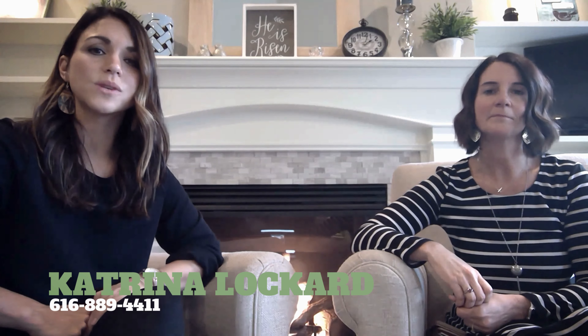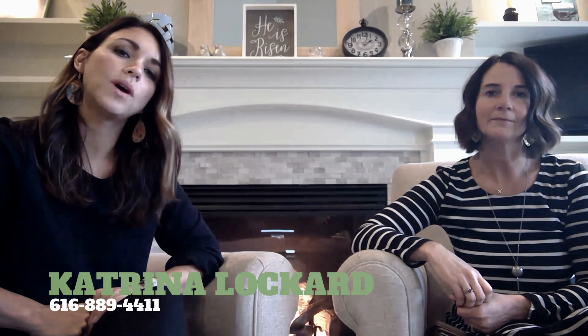How can they reach you personally? You can give me a call myself — it's 616-218-6538. And my personal cell is 616-889-4411. Otherwise our team number will be at the end of this video and it does ring both of us, so please don't hesitate to call.